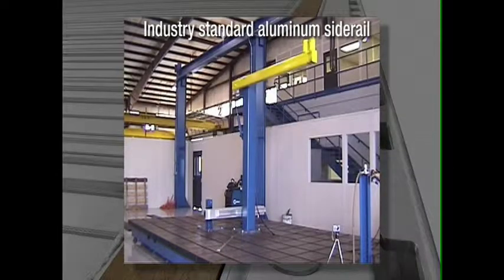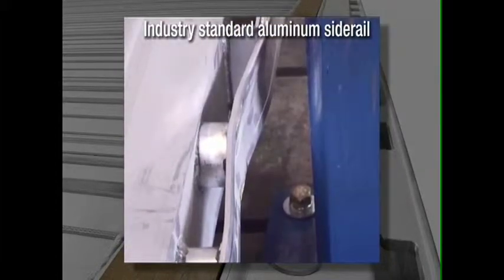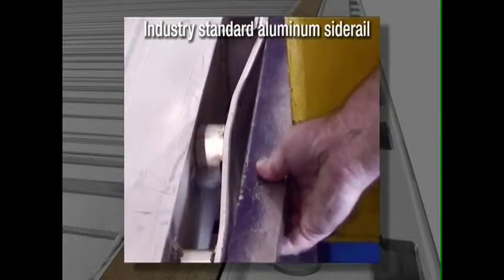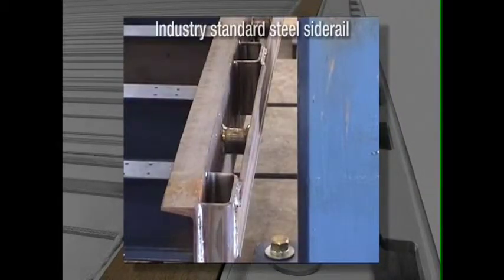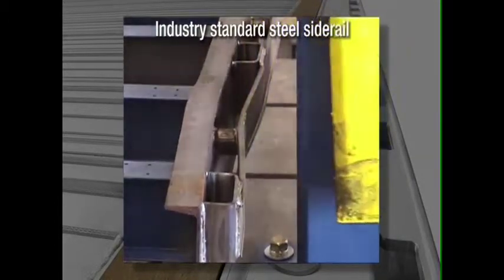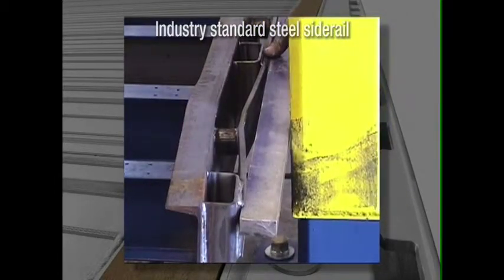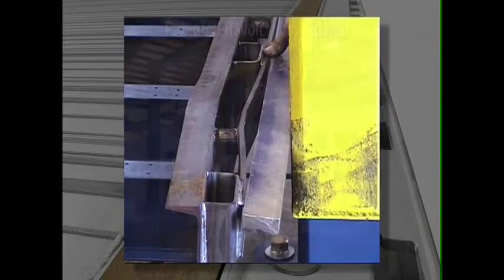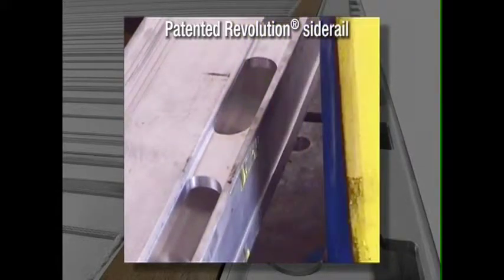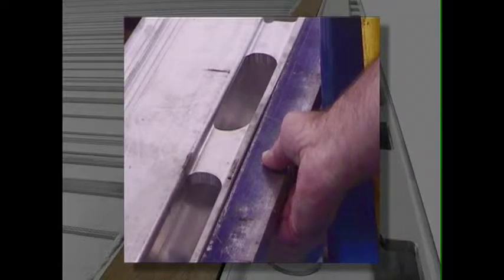First, let's see what happens to a traditional aluminum side rail. Now let's see how steel holds up. Once again, our revolutionary design sets a new industry standard.